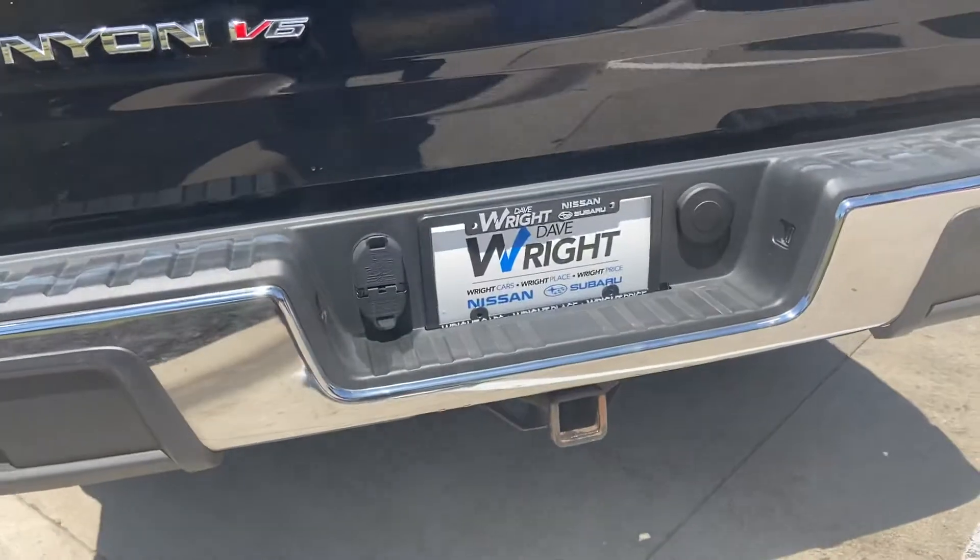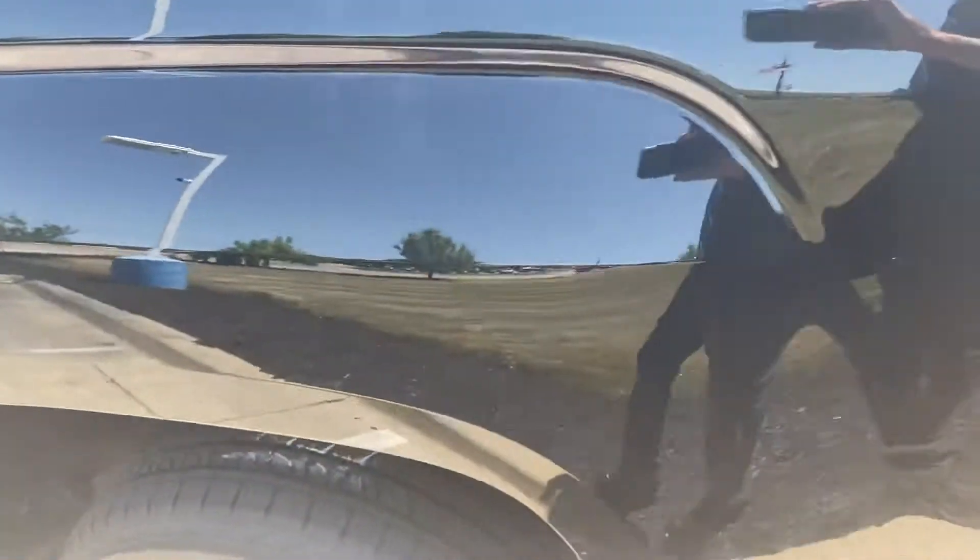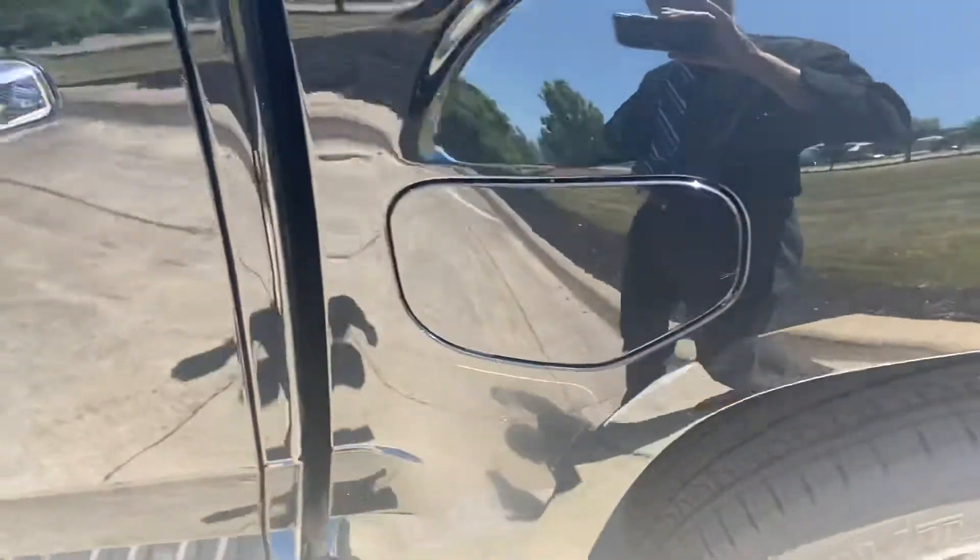Our step-up bumper already has a hitch on the bottom ready to go, as well as leather seats and power windows. They're automatic one-touch windows all the way around.